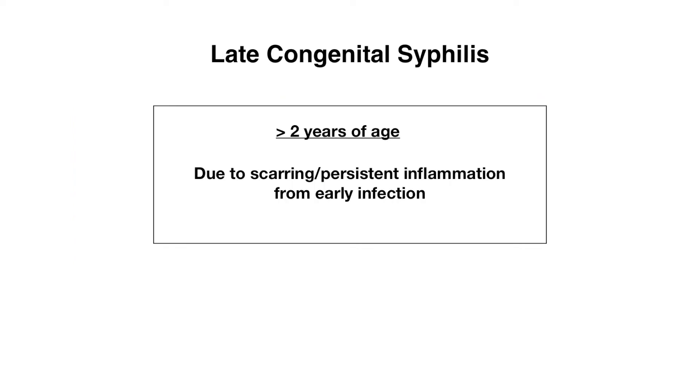Let's now move to late congenital syphilis, which is defined as findings present in patients that are above two years of age. These findings are usually due to scarring or persistent inflammation from early infection.